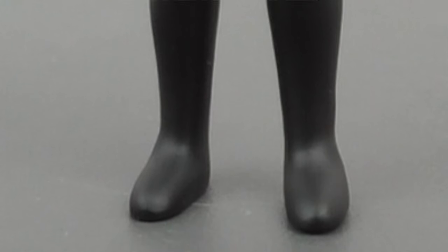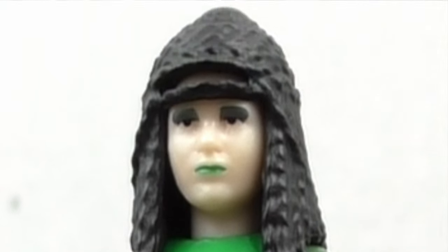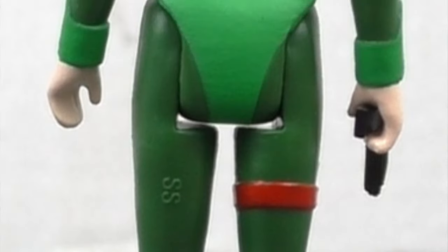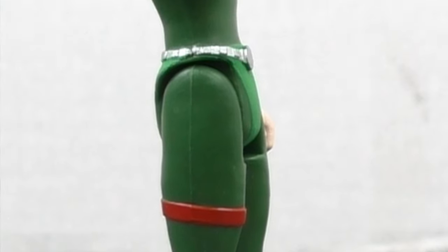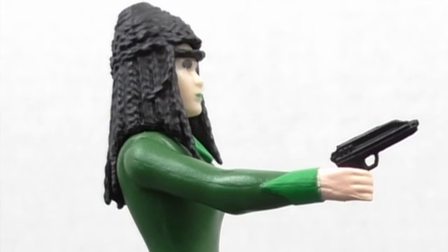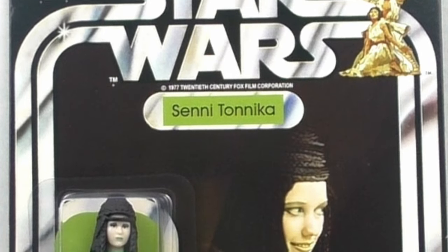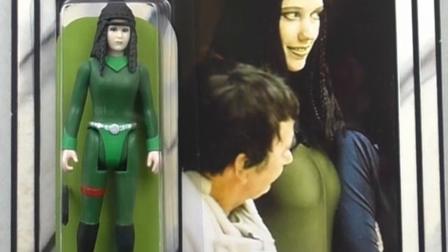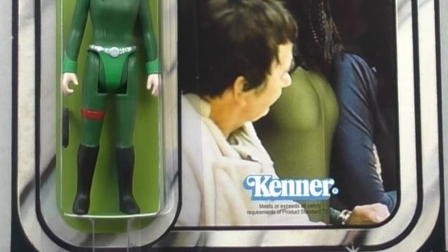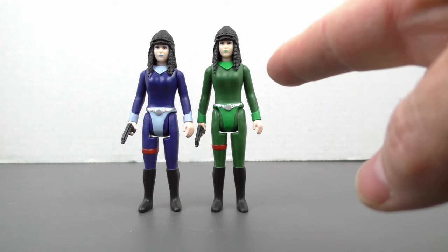And now it's Senni Tonika. You can see that the outfit is pretty much the same but the color is obviously different. The coloring and the detail is absolutely fantastic, and the hair is piled high just like her sister — a phenomenally designed figure. The card back is another great piece with fantastic photography. The card itself is reminiscent of the standard by Kenner and has the same kind of waffle stamping on the bubble. When you put the figures together you can also see that Senni is taller than Brea.